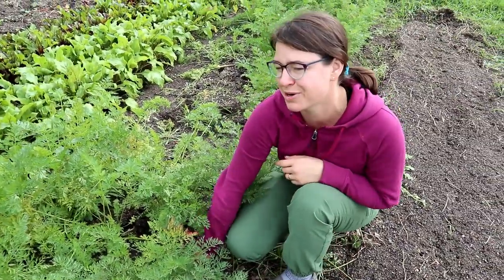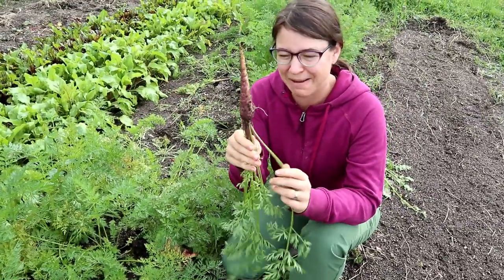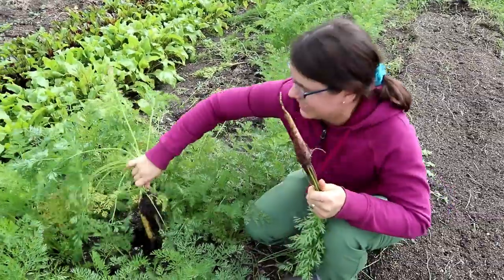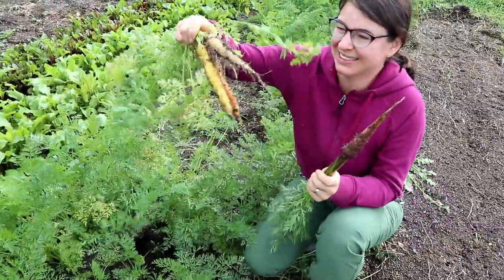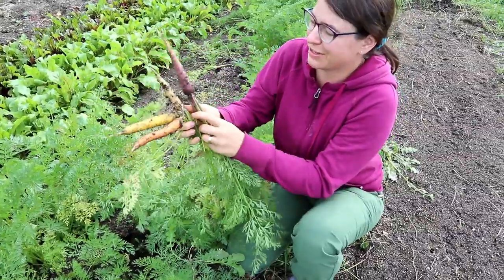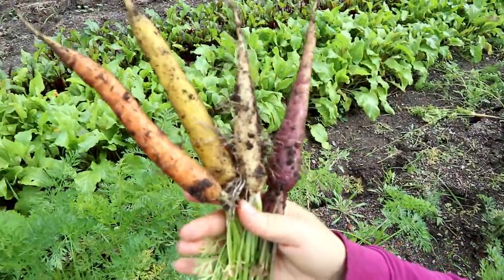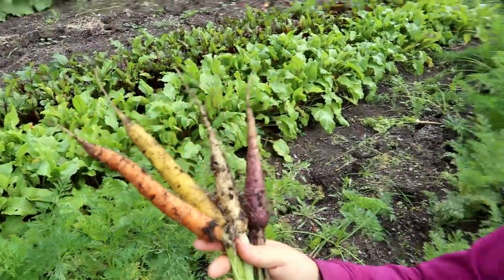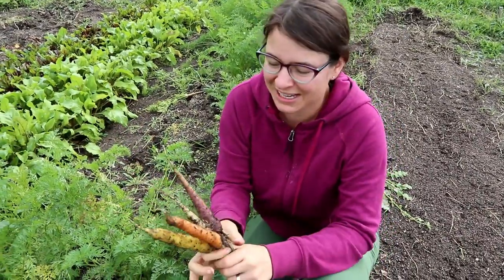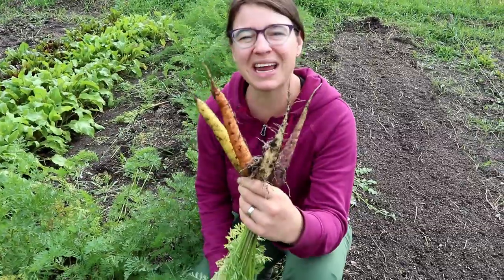This is my rainbow carrot bed and my purple carrots — my purple carrots are ready. It's kind of hard to tell when they're dirty, but I got a white one, a yellow one, an orange one, and a purple one. These are super fun. We just finally got these big enough, so these have been coming to market with us too. They're fun to have with all the colors.